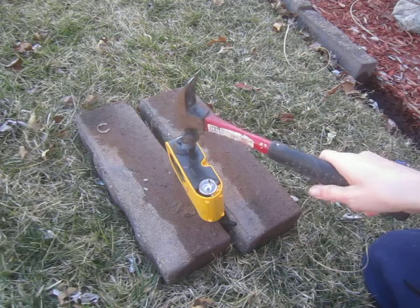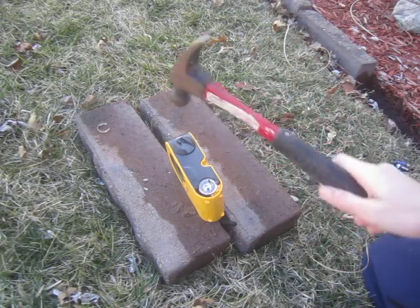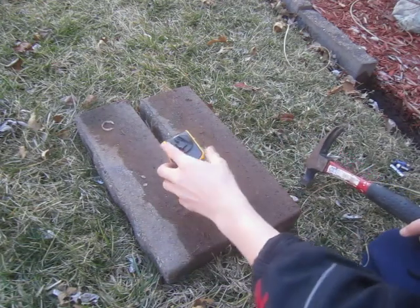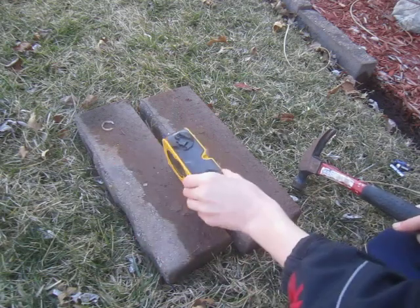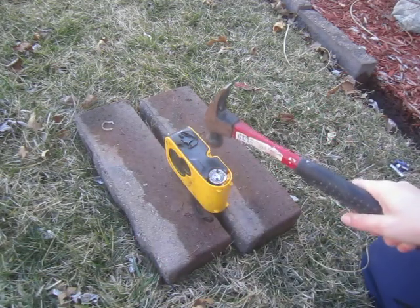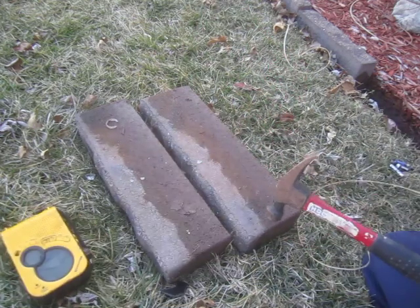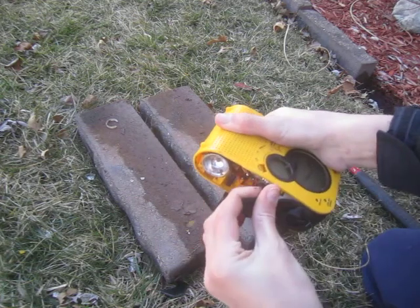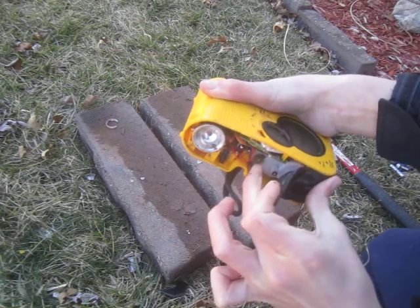Now I'm going to hit directly on the dynamo. Three, two, one. Looks like it broke a little. Now I'm going to hit directly in the center — see if I can break it open. Three, two, one. See the little dynamo in there.